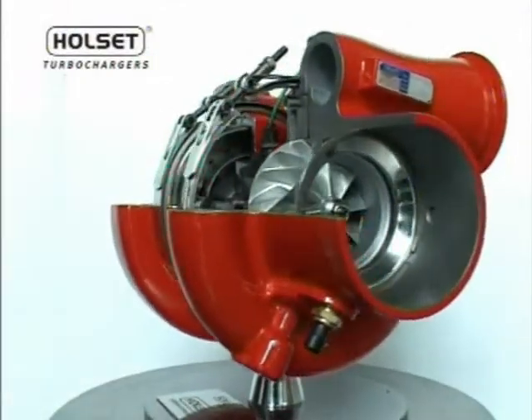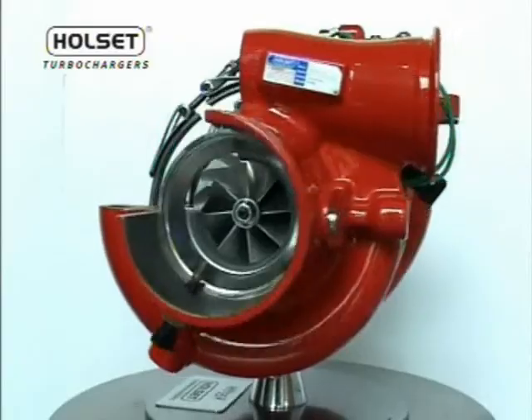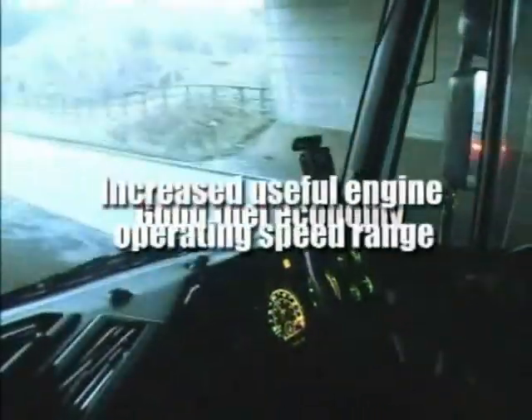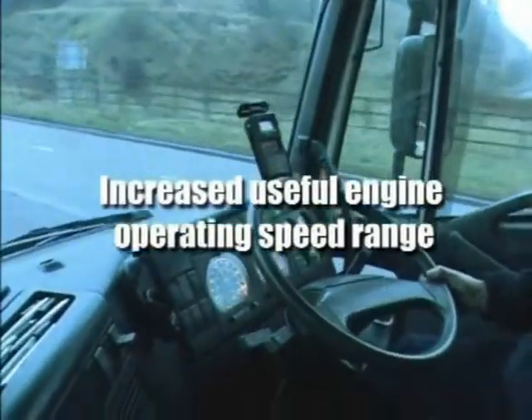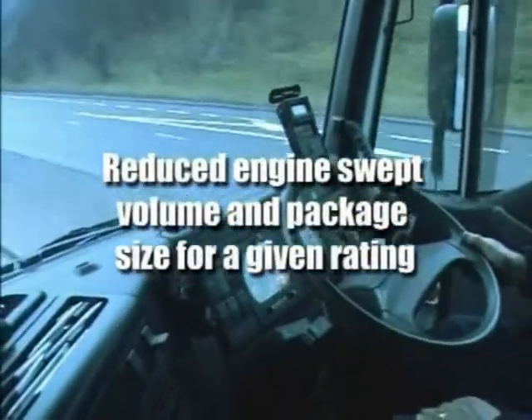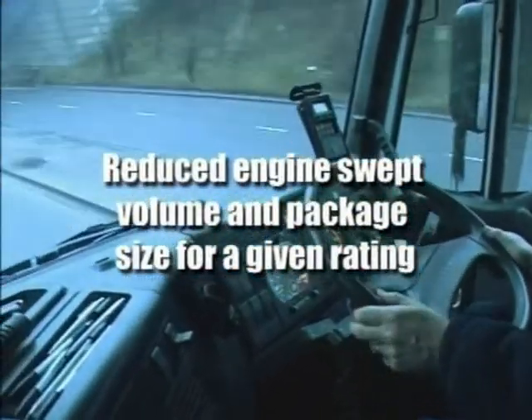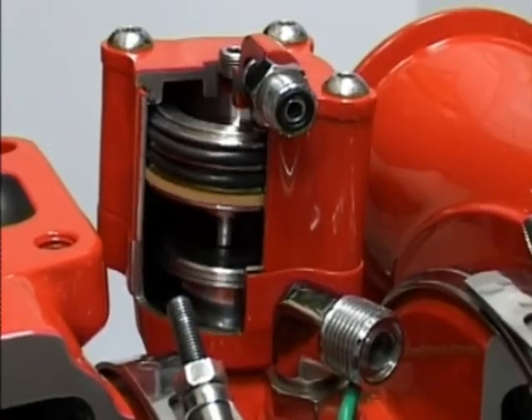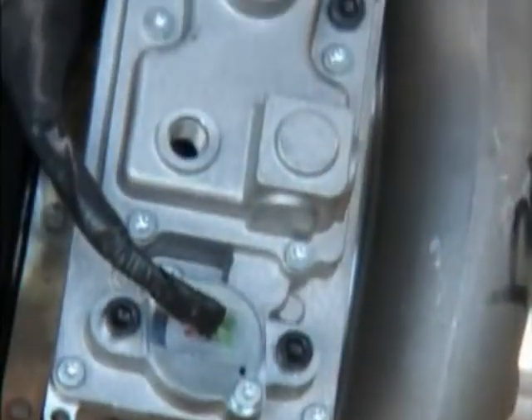Variable geometry turbocharging yields several benefits: good transient response, good fuel economy, increased useful engine operating speed range, enhanced compression brake capability, and reduced engine swept volume and package size for a given rating. Control of the Holset VGT is achieved through pneumatic or electric actuation.